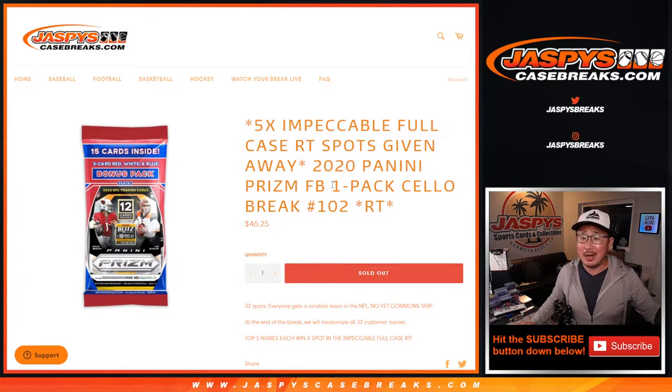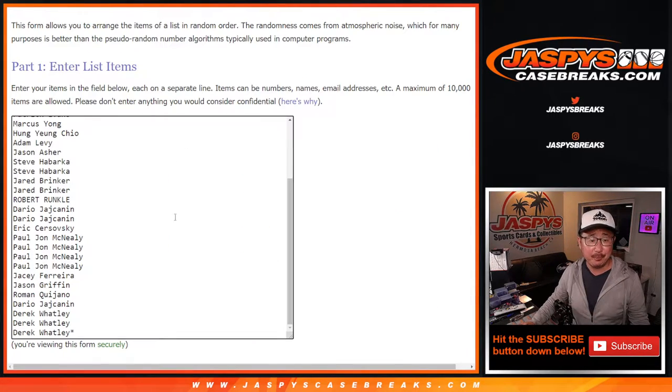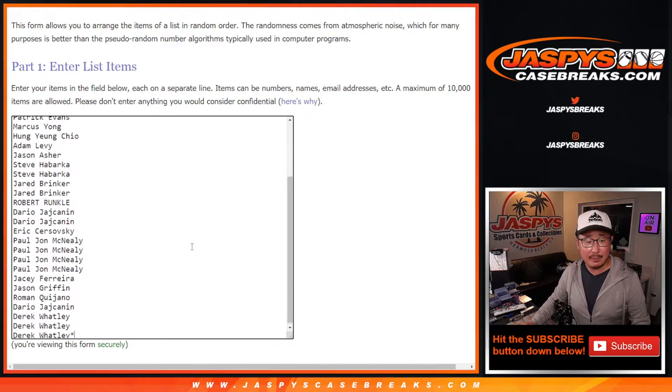Hi everyone, Joe for JaspysCaseBreaks.com. Happy Sunday, coming at you with 2020 Panini Prism Football, Salopak Break number 102. At the end of this break, we're going to use a different dice roll and give away five impeccable football spots — that's a full case break. JaspysCaseBreaks.com. Big thanks to everybody here for making this happen. Appreciate it.